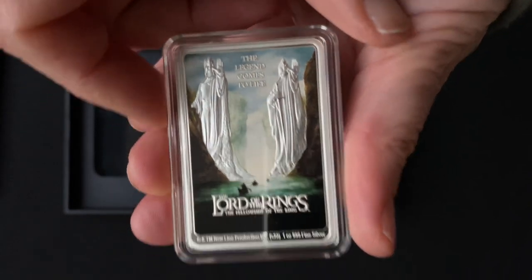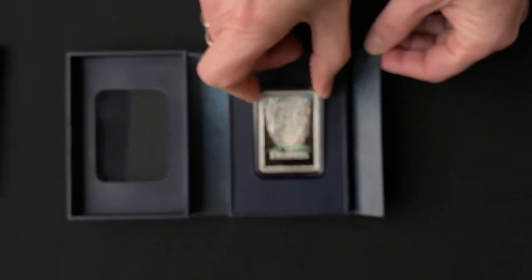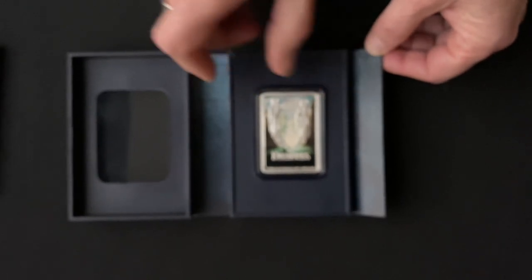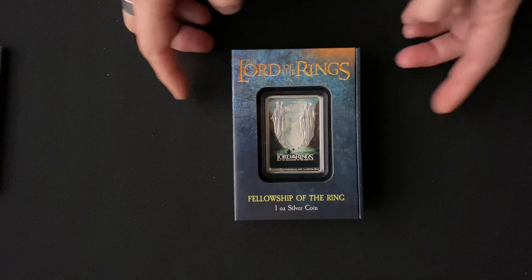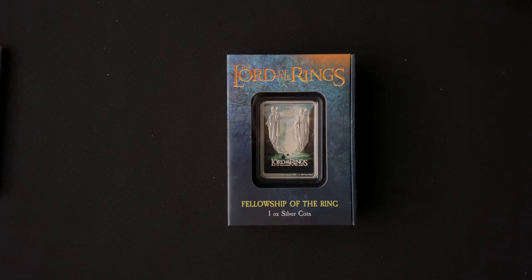This is the first in the poster coin series, so if you want to collect them you won't want to miss out on this one. It surely is a treasure from Middle Earth. If you'd like to see more of our Lord of the Rings coins, don't forget to subscribe to this YouTube channel.